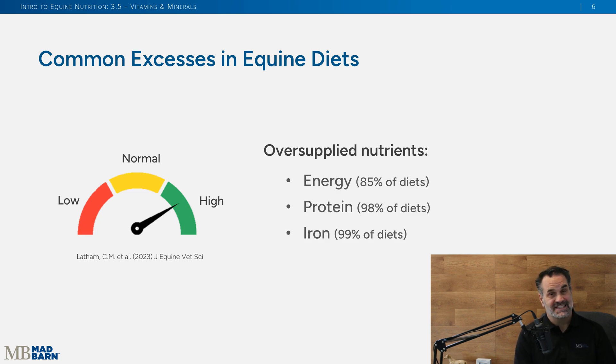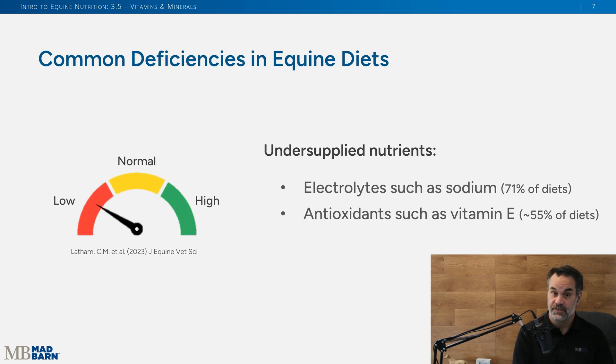When we analyzed over 6,000 diets, we noticed some trends. Oversupplied nutrients included energy, protein, and iron — so if your forages are already high in iron, it's generally not needed in supplements or feed. For deficiencies, sodium and electrolytes were deficient in 71% of diets, and antioxidants such as vitamin E were deficient in over half of the diets.